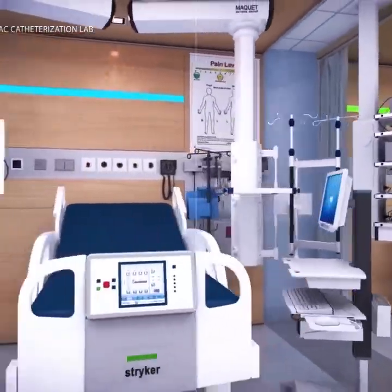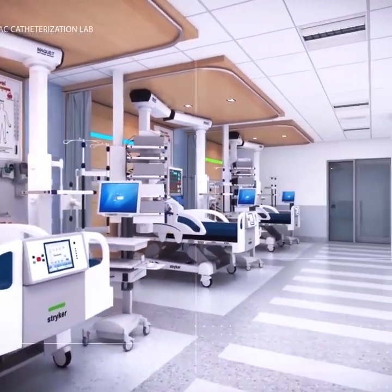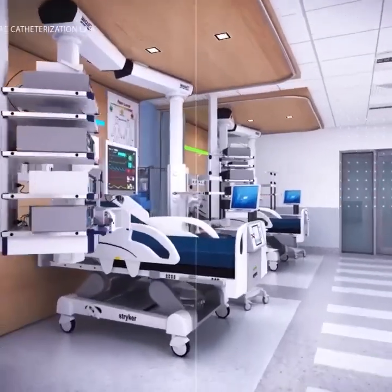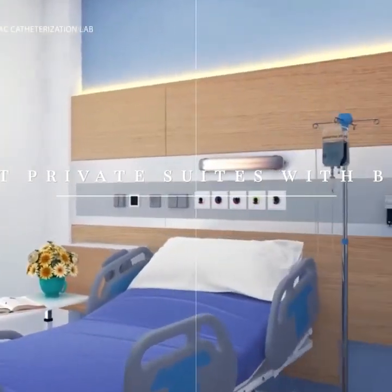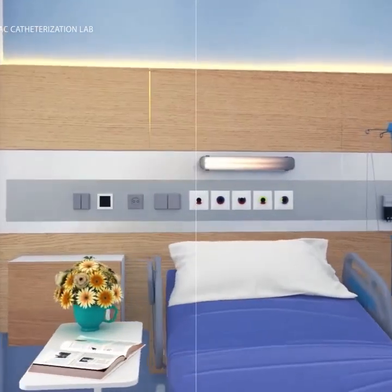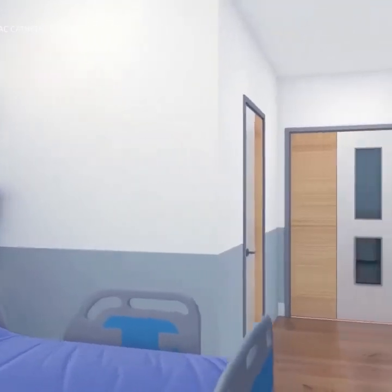The intensive care unit will provide specialized treatment to patients who are acutely unwell and require critical medical care. Ten inpatient private suites with private bathrooms for overnight and short stay, with an additional 17 semi-private suites, for a total of 44 patients.